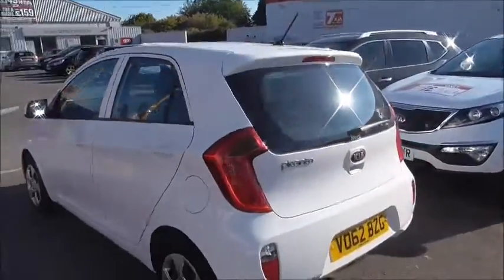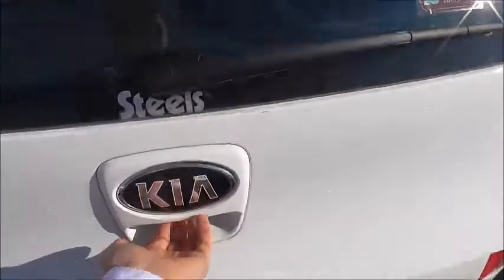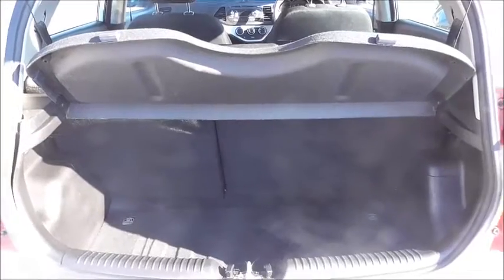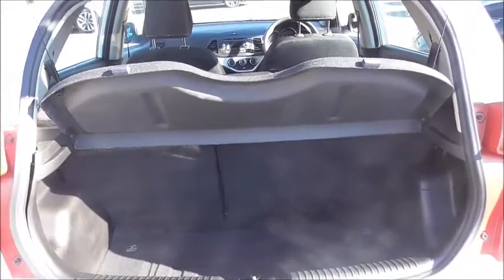Moving round to the back, let's take a look into the boot. The boot isn't as small as you'd expect. It's also got 60-40 split rear seats which means you can fold them down for extra storage when you need it.